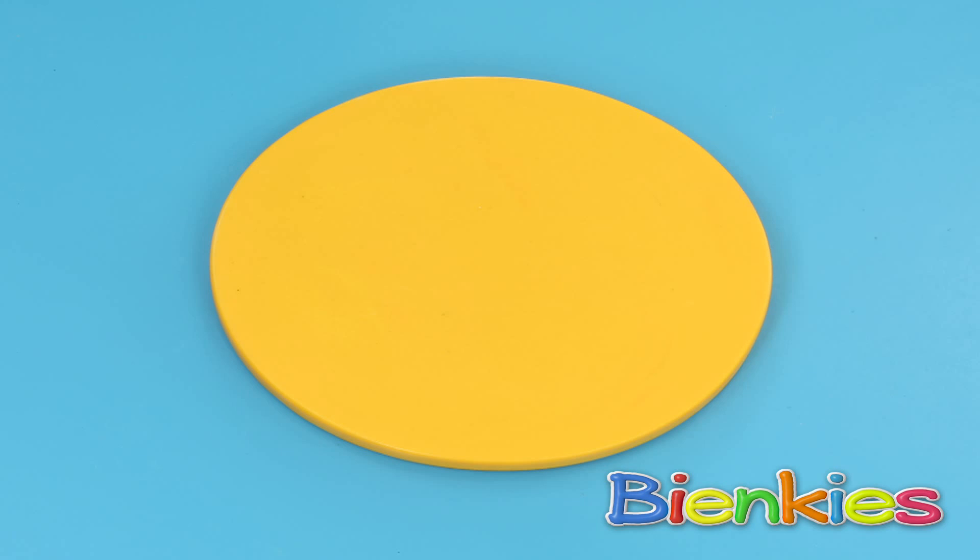And here we have an oval! An oval looks almost like a circle, but it's a bit flatter than a circle!